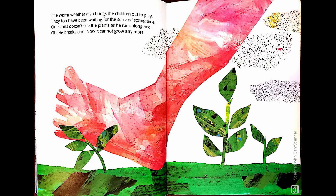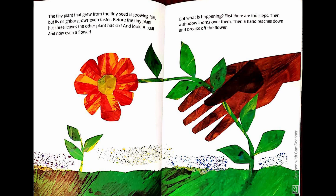The warm weather also brings the children out to play. They too have been waiting for the sun in springtime. One child doesn't see the plants as he runs along and he breaks one. Now it cannot grow anymore. The tiny plant that grew from the tiny seed is growing fast. But its neighbor grows even faster. Before the tiny plant has three leaves, the other plant has six.